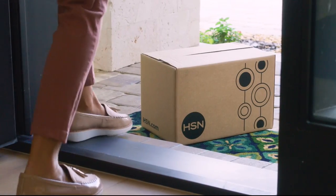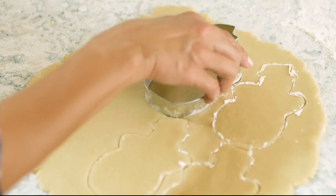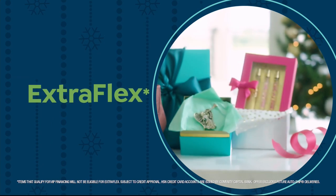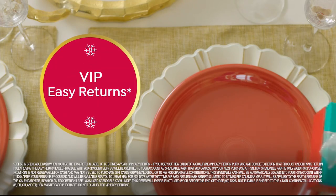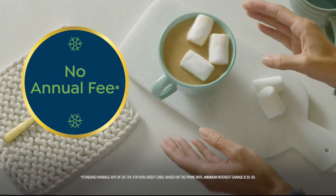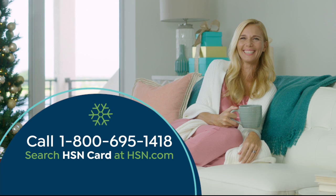Tis the season to be a VIP. Apply for the HSN credit card and instantly get $20 off when you're approved. As an HSN card member, you'll get perks like extra flex on jewelry, beauty, and fashion purchases all day every day. Plus VIP financing, VIP easy returns, exclusive offers, and there's no annual fee. Apply now — call 1-800-695-1418 or search HSN card at hsn.com.